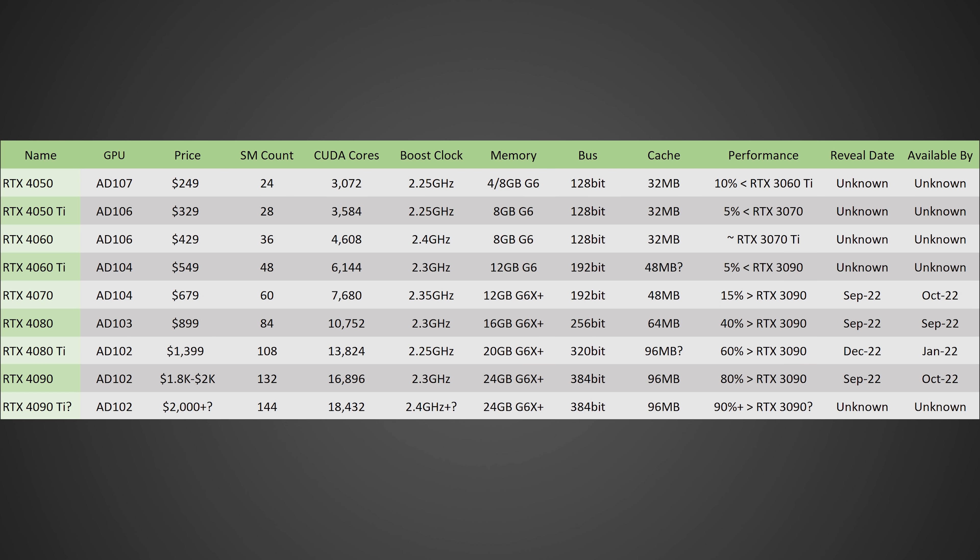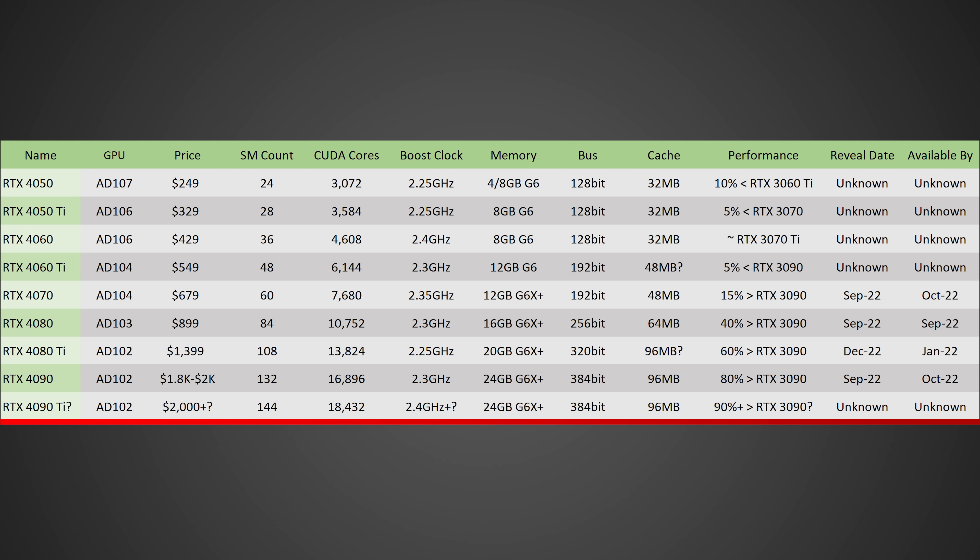Everything that we know about the RTX 4090 Ti so far — I'm going to put this entire chart showing everything from the RTX 4050 all the way to the RTX 4090 on screen. We're going to be focusing on the RTX 4090 Ti, as this is going to be NVIDIA's flagship GPU. Despite the fact that it's probably going to be very expensive and not a whole lot of people are going to buy it, it's always exciting to see what the fastest can do.